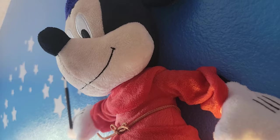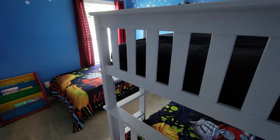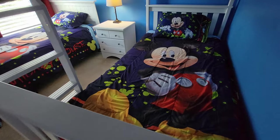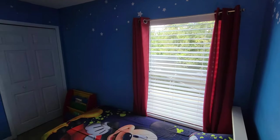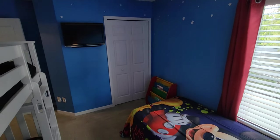Bedroom number five, Mickey's Magical Room. Our favorite room of the house has a bunk bed and a twin bed and is perfect for your children. This room has a large closet, TV, and a bookshelf. The kids' imaginations will come to life every evening in this room.